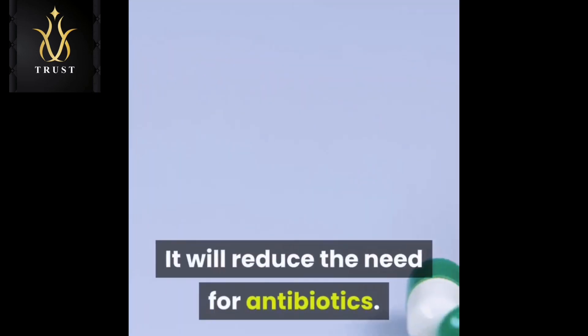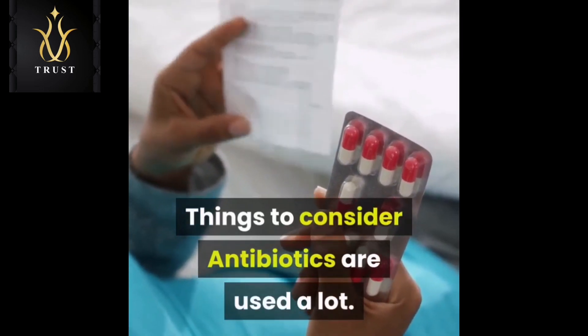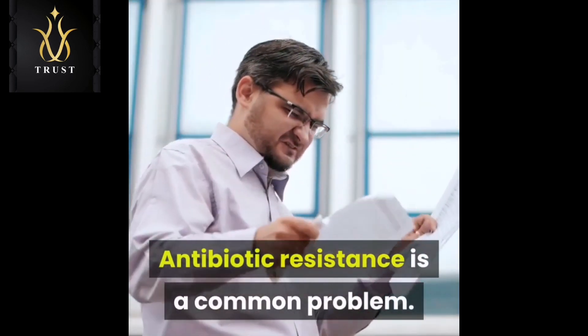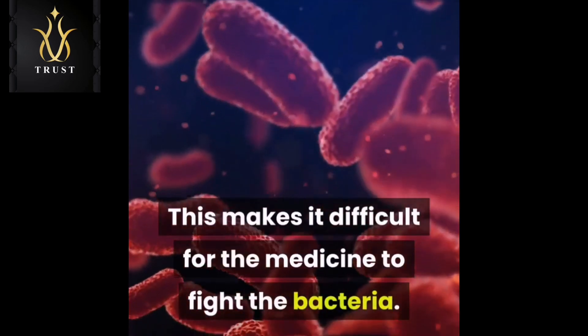Things to consider: antibiotics are used a lot, and sometimes they are used incorrectly. Antibiotic resistance is a common problem. It occurs when bacteria in your body change, which makes it difficult for the medicine to fight the bacteria.